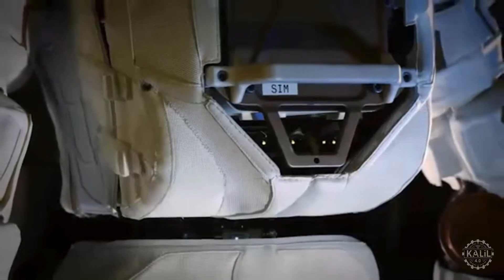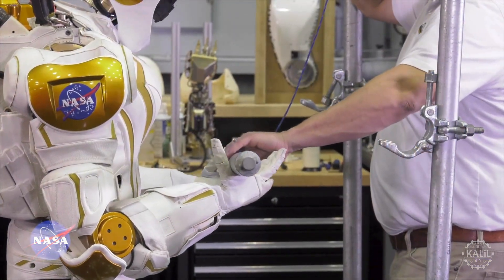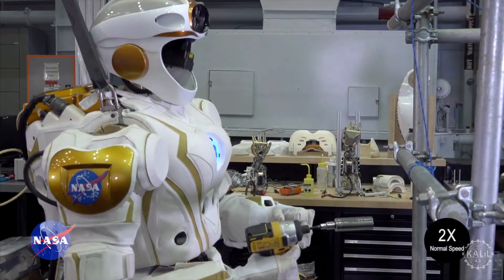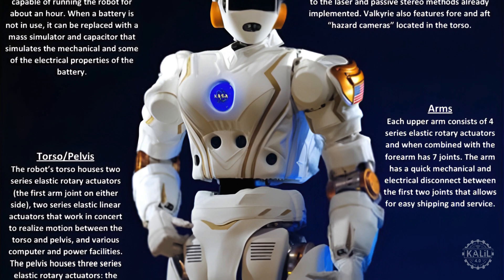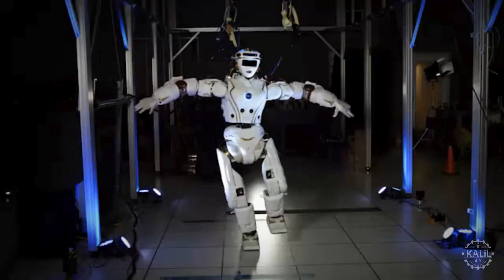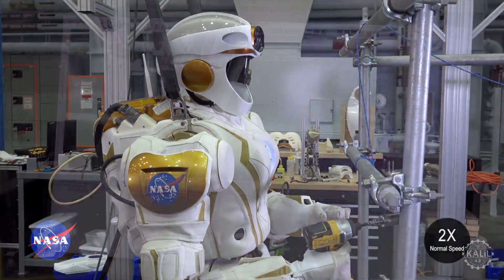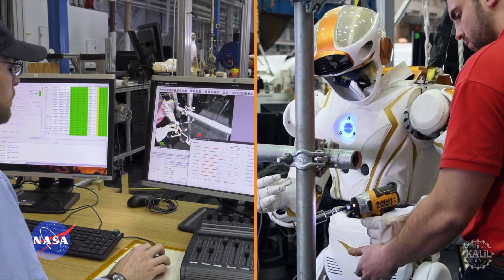Introduced in 2015, Valkyrie is a highly advanced humanoid robot designed specifically for use in future NASA missions to Mars and beyond. Developed at the Johnson Space Center, Valkyrie is part of a broader initiative to develop robotic systems for assisting and supplementing human operations in space, engineered to withstand environments too hazardous for humans. The humanoid robot stands about 6 feet tall, weighs about 290 pounds, and features articulated limbs capable of complex, dexterous tasks. An array of sensors including cameras and LiDAR help it navigate its environment and interact with surrounding objects.